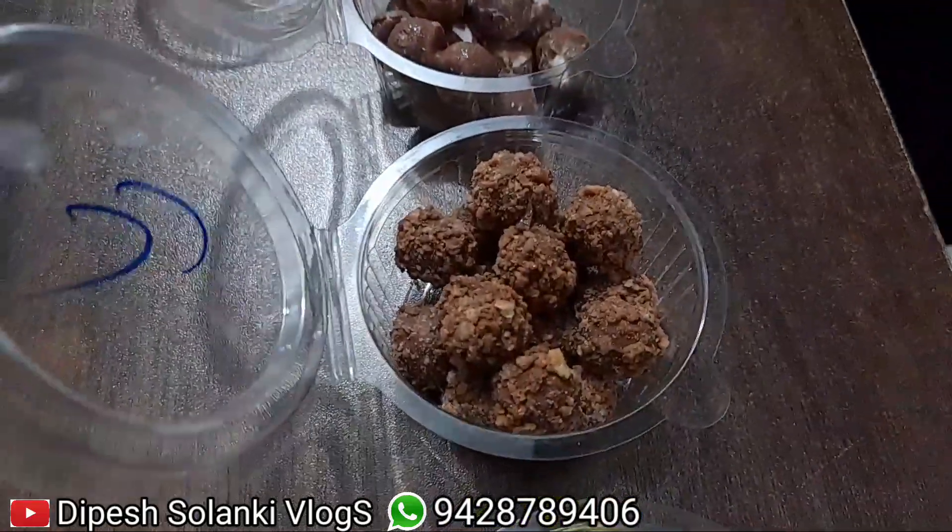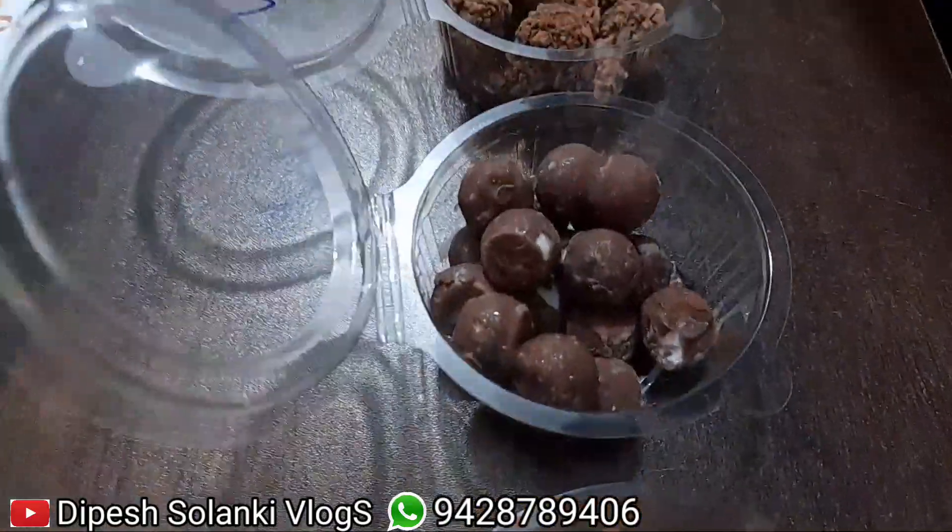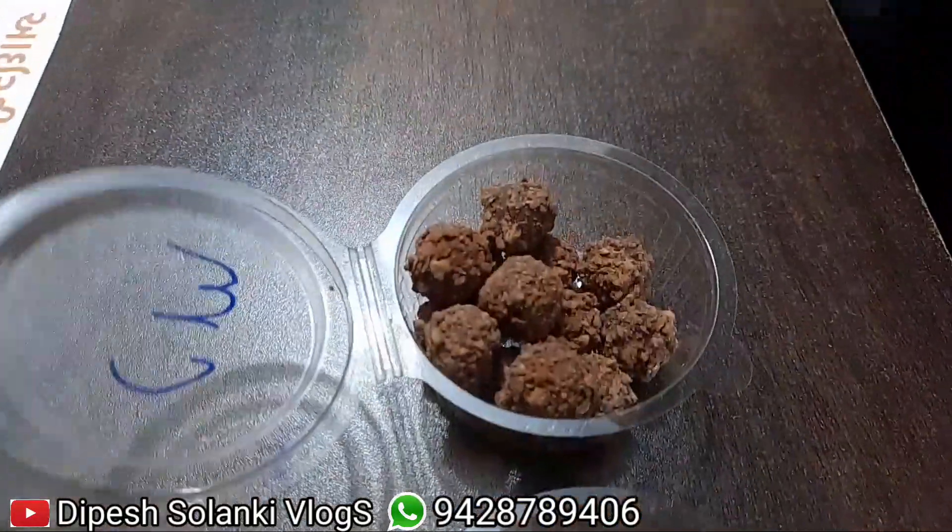Rainbow, let's do this. Crunchy chocolate, let's do this. But it's a Chocoball. Let's do this.